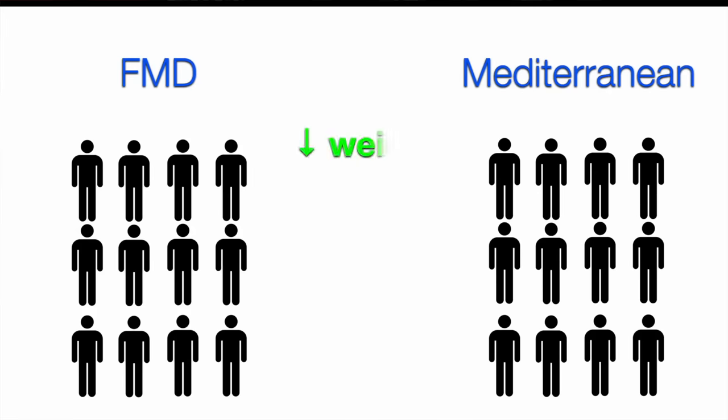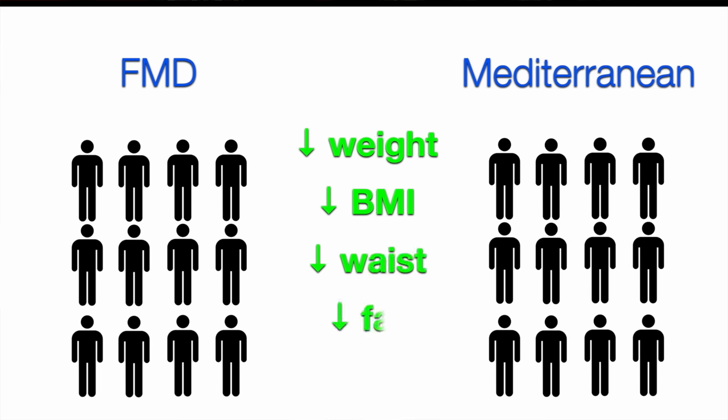So what happened in the trial? Both groups saw an improvement and there was no significant difference between them — the improvements were roughly similar. Both saw a reduction in body weight, BMI, waist circumference, body fat, and total cholesterol to a similar extent in both groups. There were a couple of parameters reduced in one diet but not the other over the course of the trial, but none were significantly different between the two diet groups by the end.